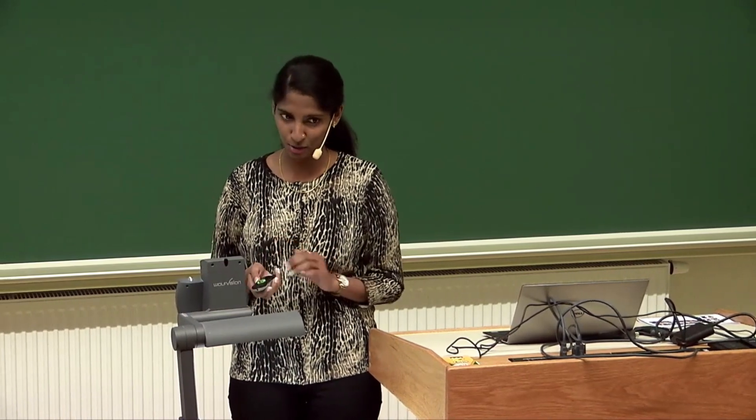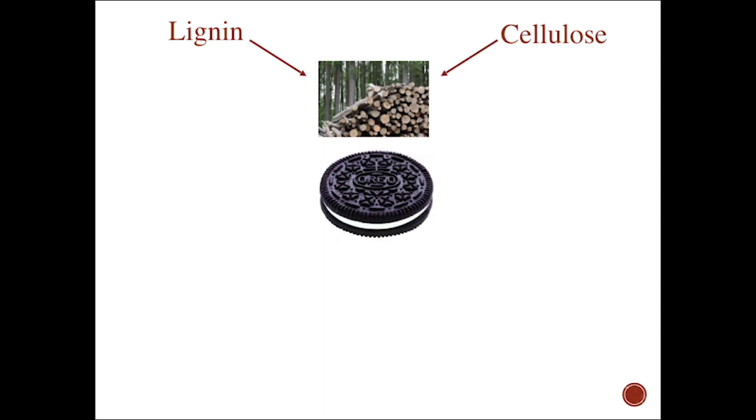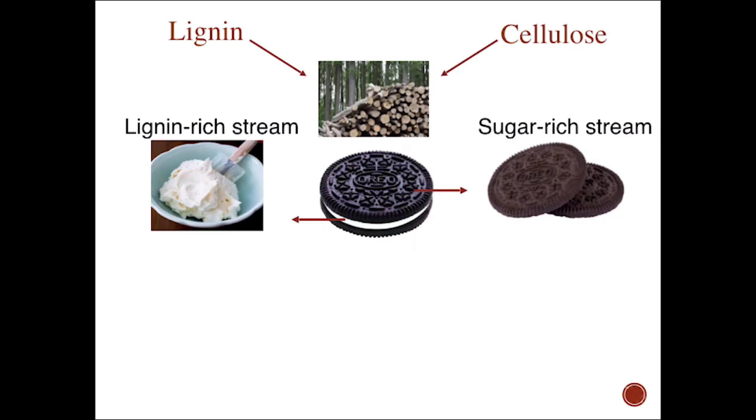I'm here to convince you that lignin is the next cellulose. Both lignin and cellulose exist together in wood, just like an Oreo. Lignin is in the middle, gluing the cellulose together. And if we want to utilize this material, we first separate it into a lignin-rich stream and a sugar-rich stream.